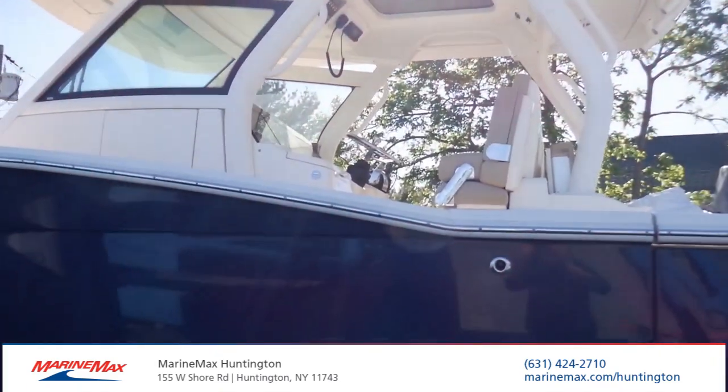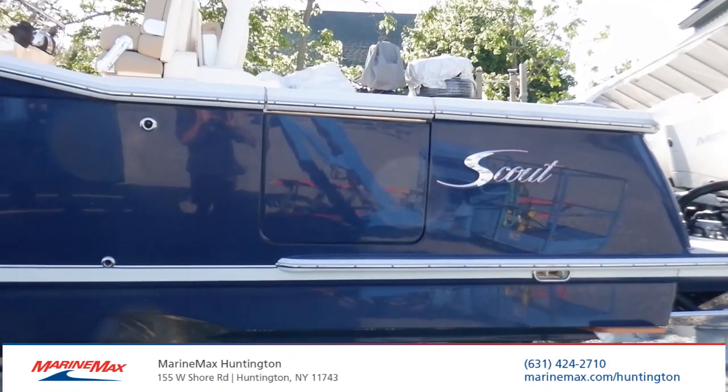If you have any questions about this boat, give us a call at the number below the screen. MarineMax Huntington, New York. Thank you.